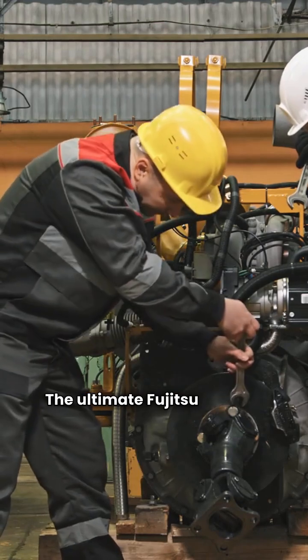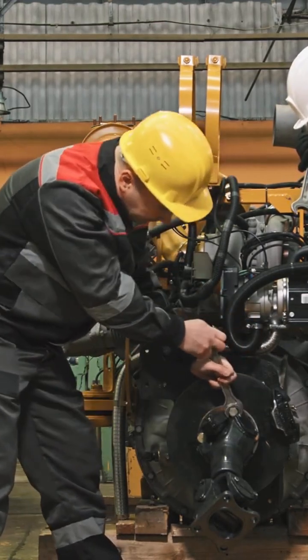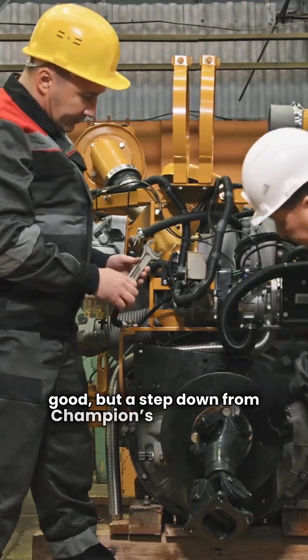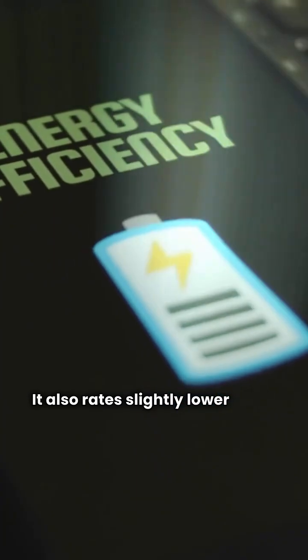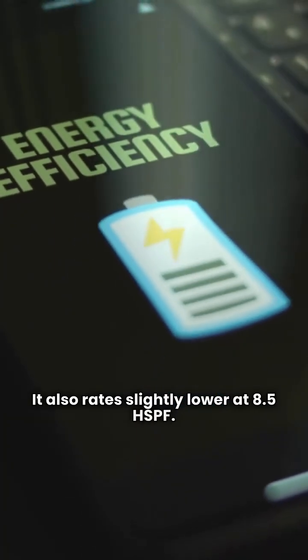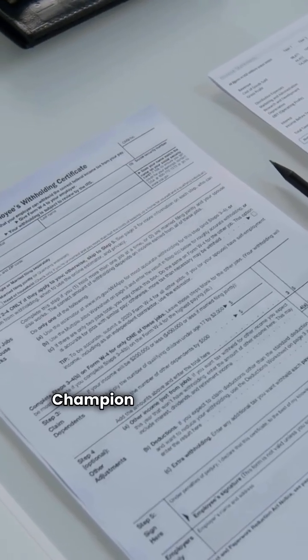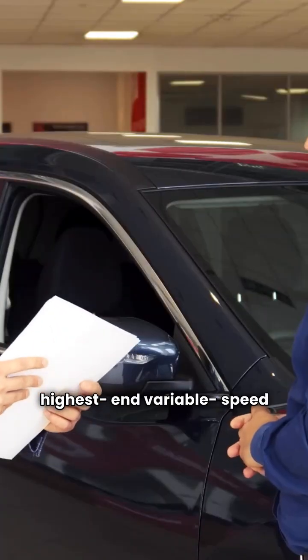The Fujitsu FOP18 is not true variable speed. It uses a two-stage compressor, which is good, but a step down from Champion's technology. It also rates slightly lower at 8.5 HSPF. Verdict on technology: Champion YZV is superior, delivering the highest-end variable speed operation.